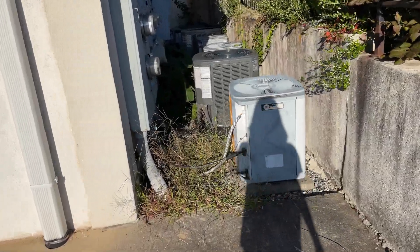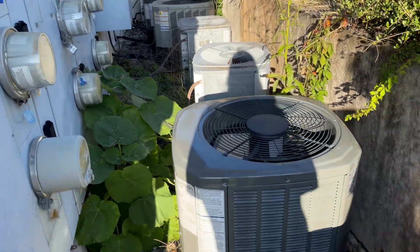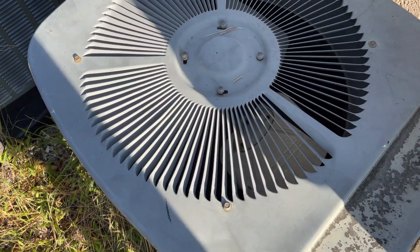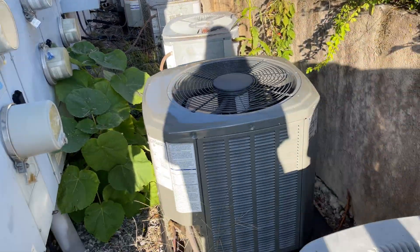Hey everybody, here we have some Carrier Tech 2000 heat pumps and a mat, and some other ones. New Trane — I like these. It's got a Tecumseh. These are all heat pumps.